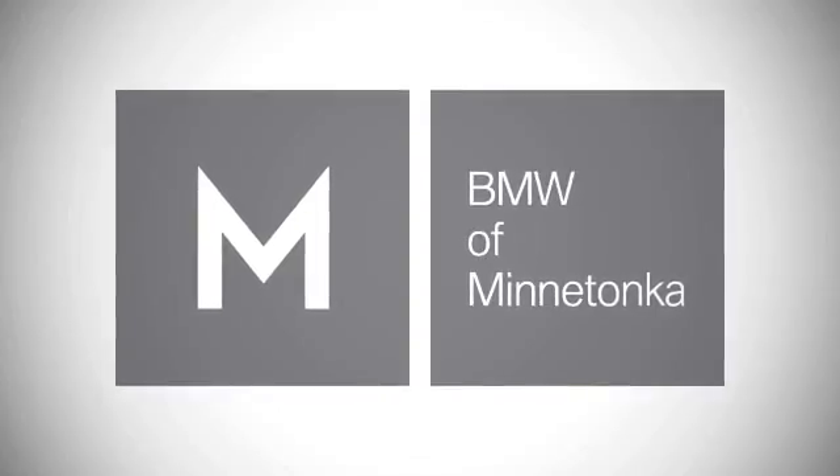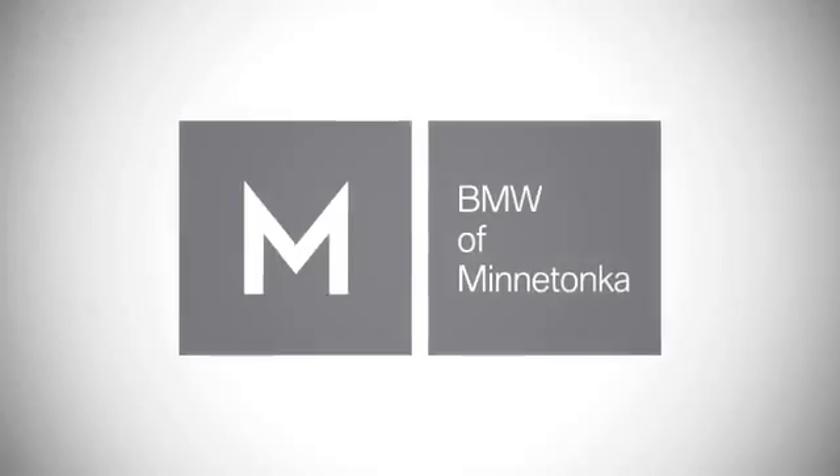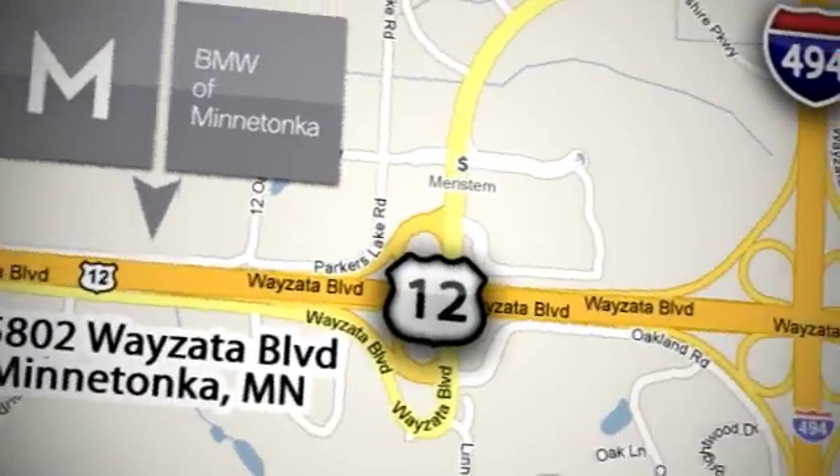BMW of Minnetonka, the Twin Cities only locally owned and operated BMW dealership. We're conveniently located at 15802 Wyzetta Boulevard in Minnetonka, Minnesota.